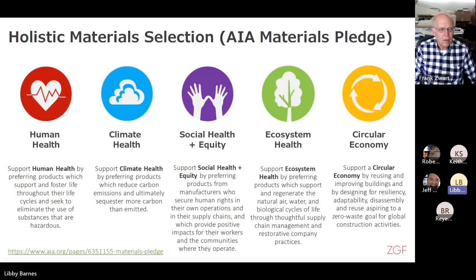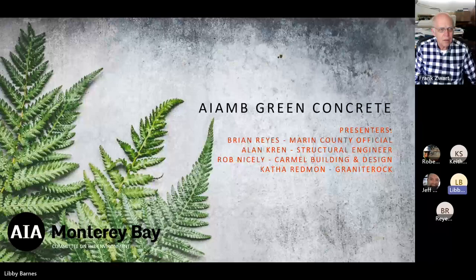For today's panel, I'm pleased to introduce Alan Krenn, a structural engineer and lead AP with Rutherford and Chikine, a structural and geotechnical firm located in San Francisco. Alan is head of RNC's Sustainable Design Practice and worked on the Monterey Bay Aquarium, among many other high-profile projects. Alan is an innovator in this field, and we're pleased to have him speak with us today.